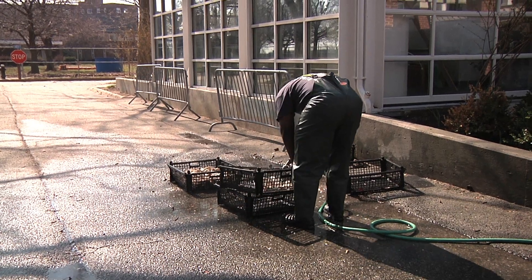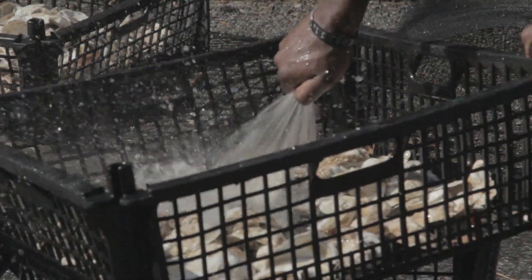Oysters are bivalves, they're native to New York Harbor. Historically there was over 350 square miles of oyster reef in New York Harbor. Now there's functionally zero — there's a few oysters spread around but there's no concentrated population.